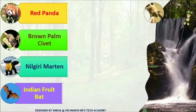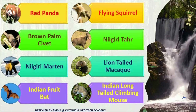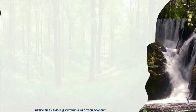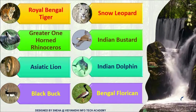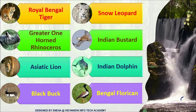Let's see the various animals that reside here: the red panda, brown palm civet, nilgiri marten, Indian fruit bat, flying squirrel, nilgiri tahr, lion-tailed macaque, Indian long-tailed climbing mouse, Royal Bengal tiger, greater one-horned rhinoceros, Asiatic lion, black buck, snow leopard, Indian bustard, Indian dolphin, and Bengal florican. Now I will describe them to you all one by one.